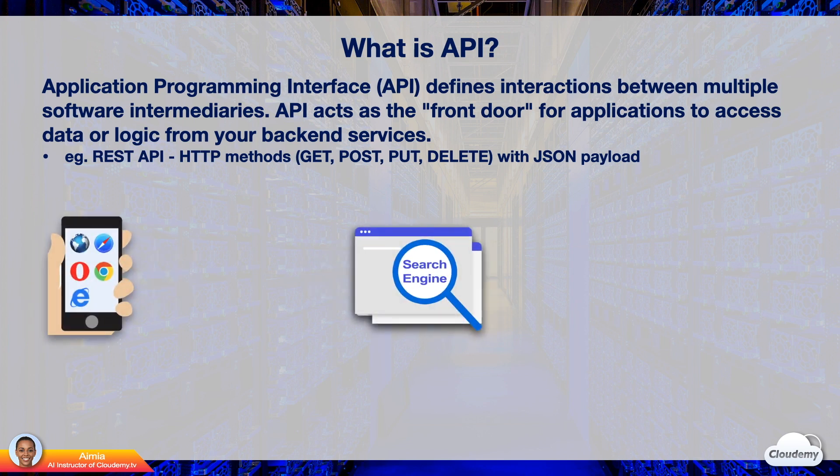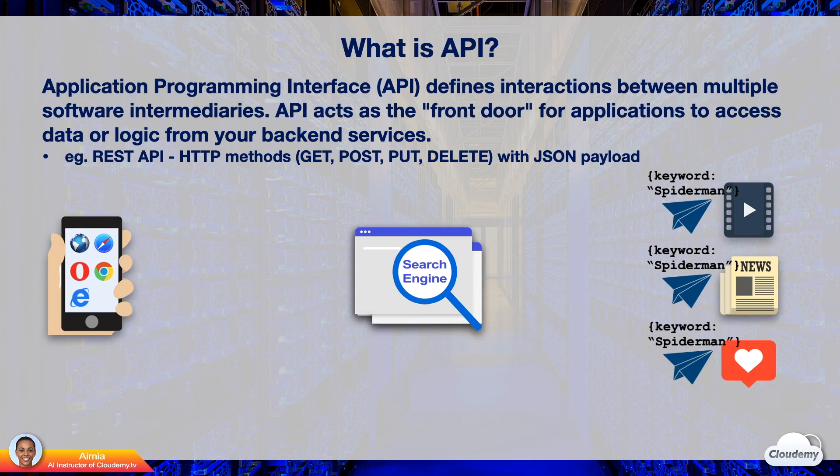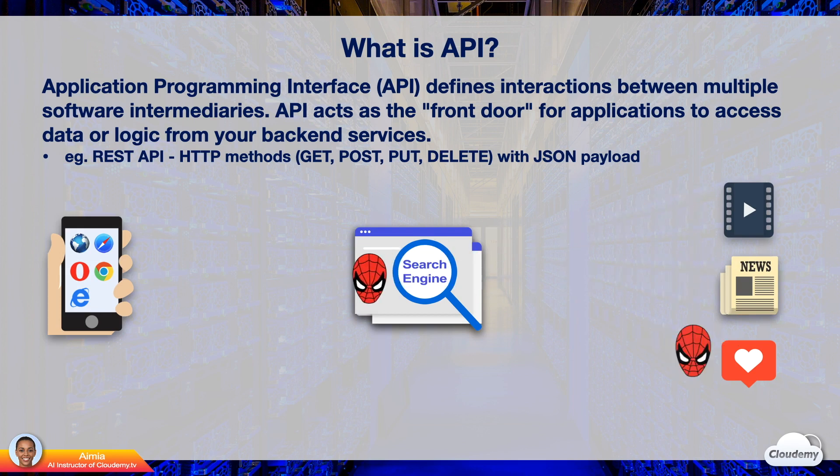For example, we are searching for the latest news about Spider-Man on a search engine. After you type the keyword Spider-Man and hit the search button on a browser, the keyword is sent as an HTTP request to a search engine API. The search engine needs to crawl relevant information about Spider-Man from movie sites, news sites, and fan pages via their APIs. Communication between browser and search engine uses protocols and payload. Other websites process the requests and send back the response information. The search engine processes the information and sends the most relevant results back to our browser.